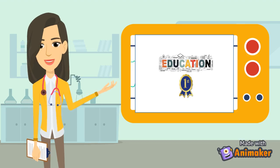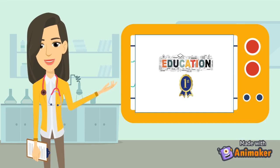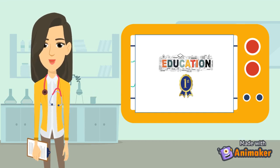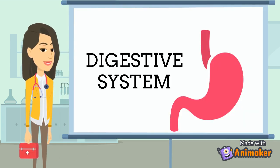Hello, welcome to Education Foss, where education is first priority. I'm your instructor, Ms. Jade Thinley. Today, we'll be looking at the digestive system and digestion.